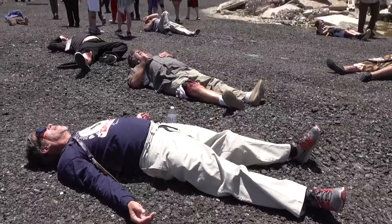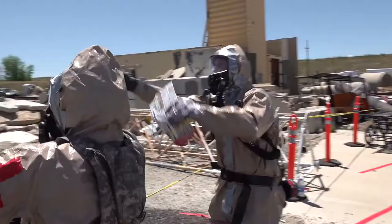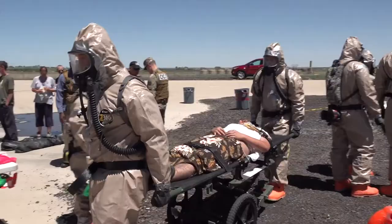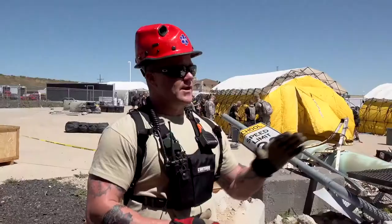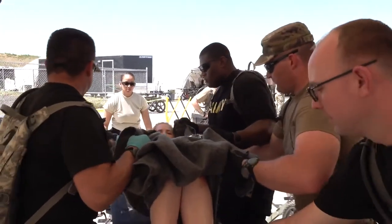Today's scenario is a 10 kiloton nuclear detonation. We're going to set a radioactive environment while doing rescue operations. Our goal here is to extricate people from a rubble pile, decontaminate them, and speed them on to follow-on care. You can't beat the ability to put your hands on patients, even if they're just moulaged, and be in that environment. It's very difficult to recreate in a large setting like this. The training is invaluable.